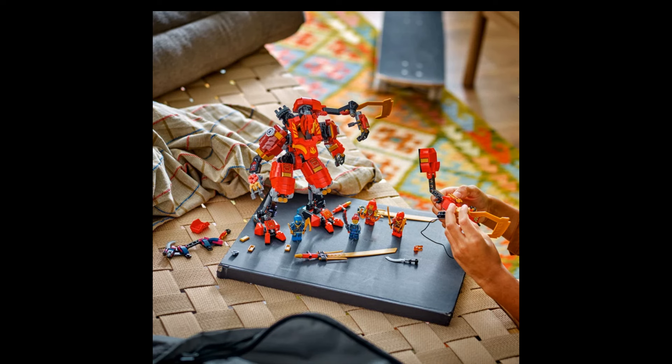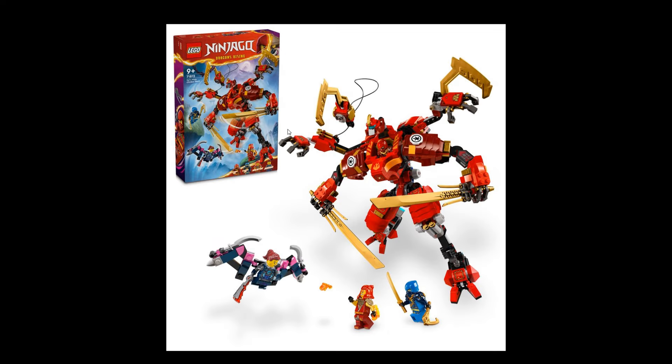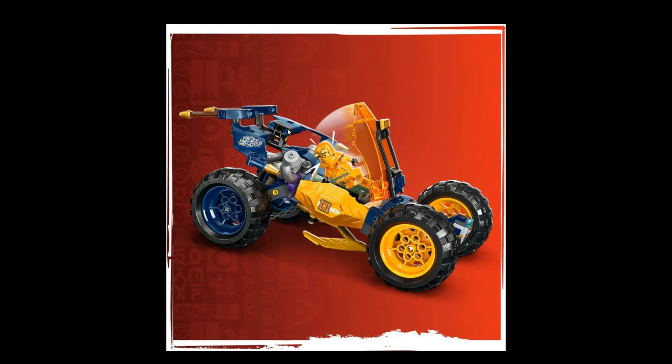Next up we have a smaller one: set 71812, Kai's Ninja Climber Mech, 623 pieces, retailing at about $70 US or EU. This comes with four minifigures. It's a mech — it's not bad — but this year is definitely going to be strong with Lego mechs for sure.